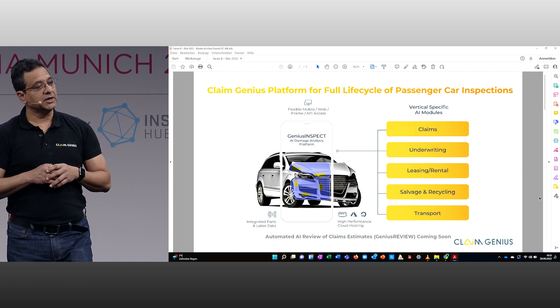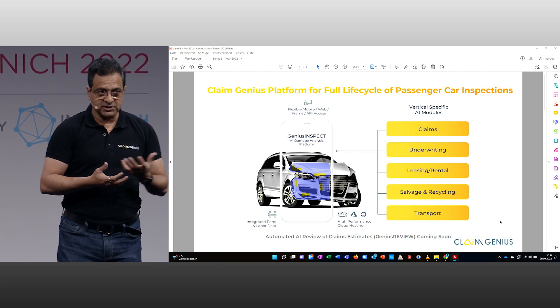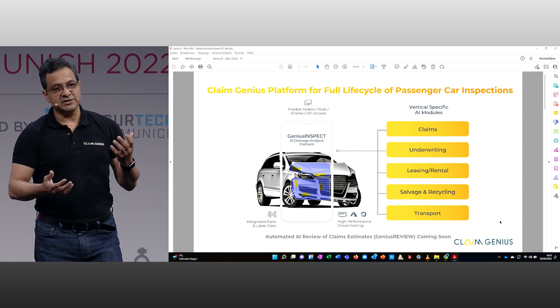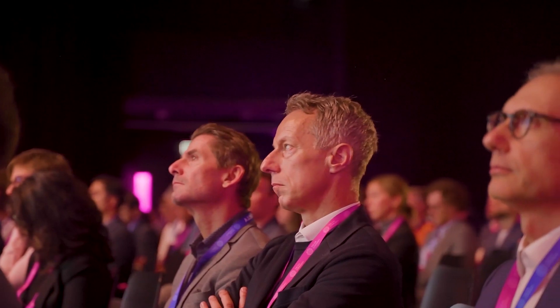It's not only the damage assessment — we can also do estimate review. Whatever invoices you are getting from the shop, our AI can identify what the shop estimates came through versus what the AI has done. We are integrated with the estimatic platforms GT Motive and AutoVista Group in Europe, so you get the calculations as well. Damage assessment is becoming very common now, but when you get the full calculations and the real-time estimate, that's the touchless claims reality that Kling Genius is delivering.